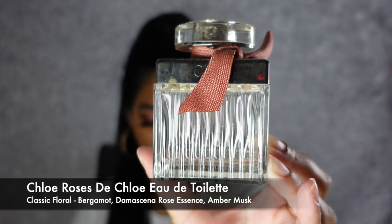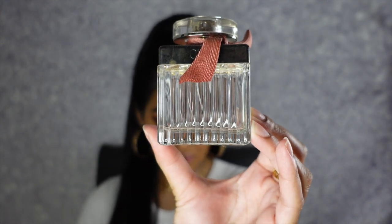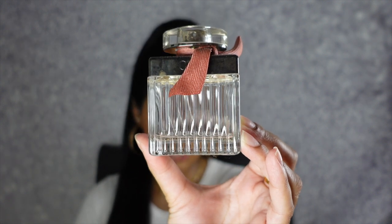The next fragrance I've had for so many years, you can definitely see that by the aging of the bottle. This is my Chloe Roses de Chloe, and as you can see on the bottom it is literally almost done. This is a classic floral and it has key notes of bergamot, damascenia rose essence, and amber musk. This is such a daily fragrance — you can literally wear this for anything. I typically wore this to school, to work. You can never go wrong with Chloe fragrances because they smell so beautiful but they don't smell too overpowering.